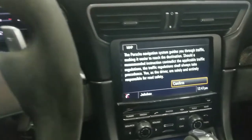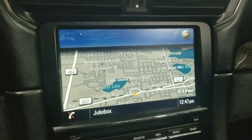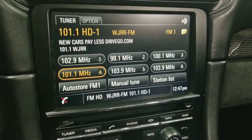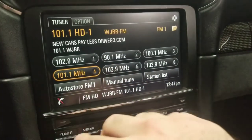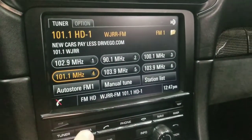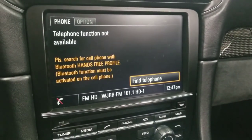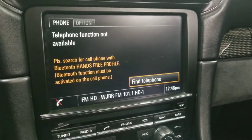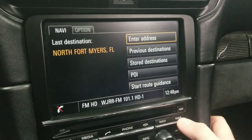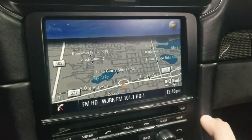Coming along to the center, we have the infotainment screen — this is completely touch screen. There's a tuner here for radio presets. This vehicle does have Bluetooth connectivity, so you can pair your phone to the vehicle, stream music, make or take calls, and send messages. It also comes equipped with satellite navigation, so you can look at a map while driving.